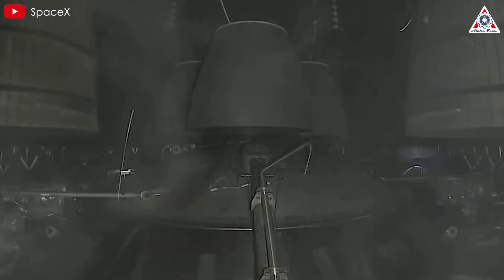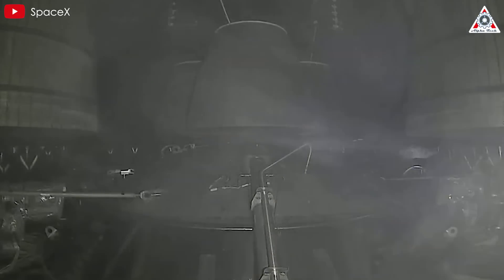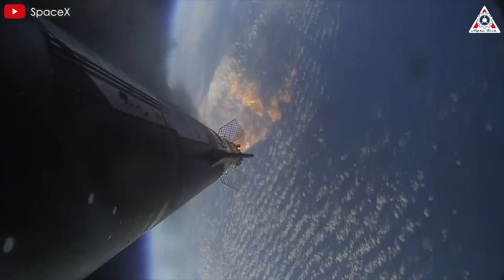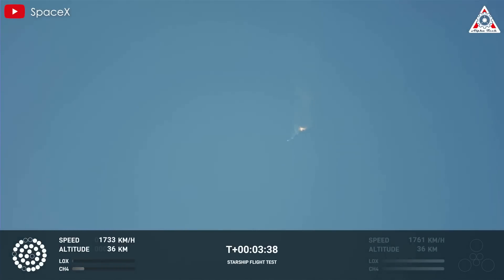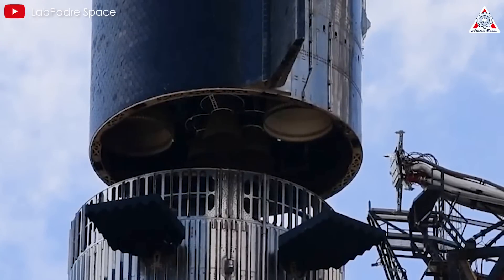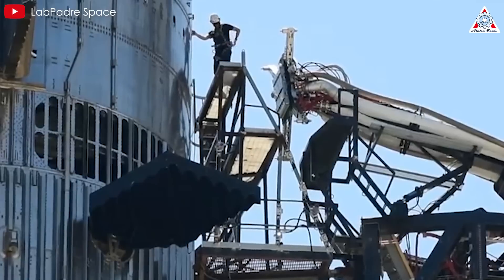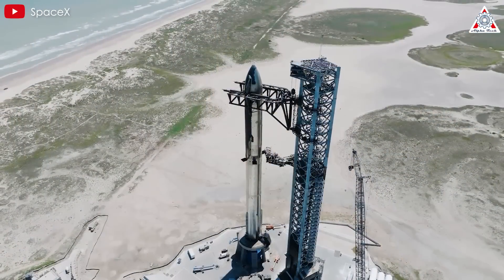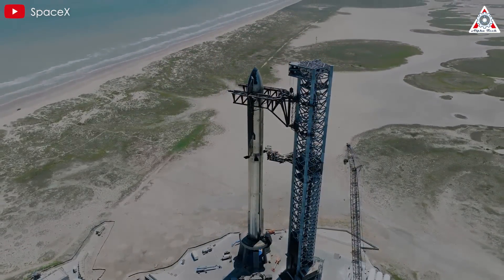A key issue with the original design was the ignition sequence of the ship's engines during separation. When these engines fired, heat and pressure had nowhere to escape, leading to dangerous buildups that could damage the engines or even affect the booster below. This flaw forced SpaceX to rethink its approach to stage separation, eventually leading to the adoption of hot staging, a technique commonly used in Russian rockets, which allows for continuous thrust and smoother separation.